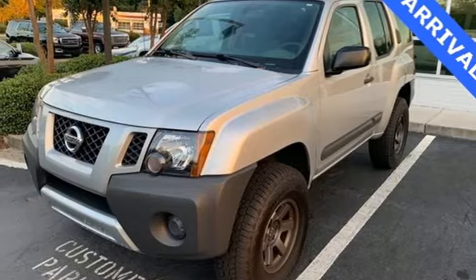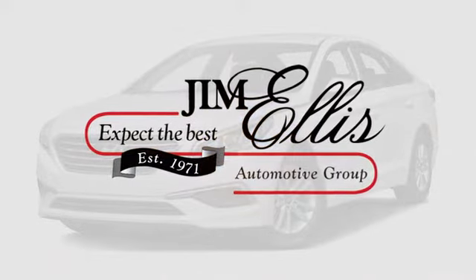There's even more to see in person. Take it for a test drive today. Thank you.